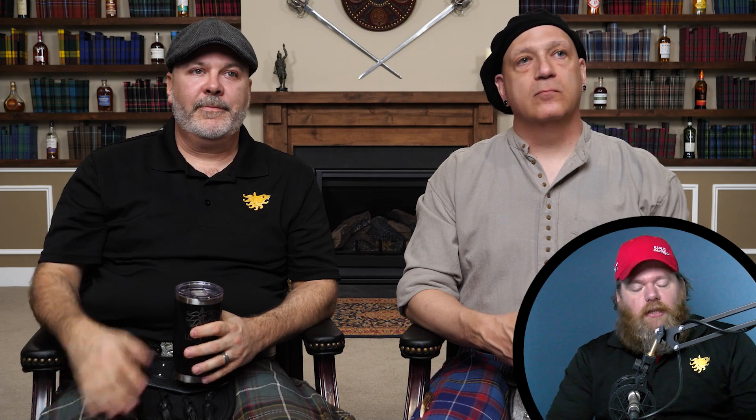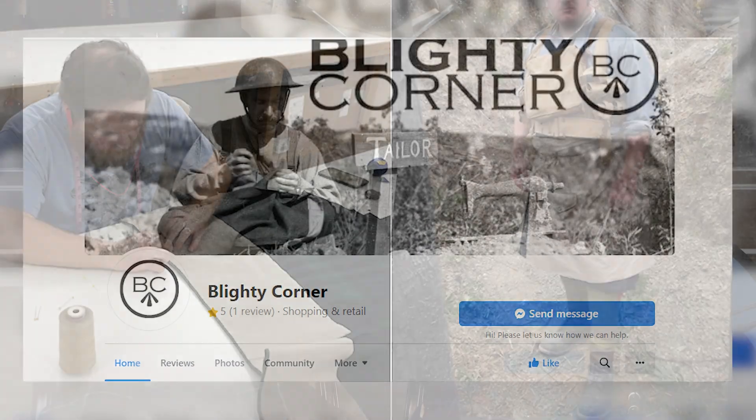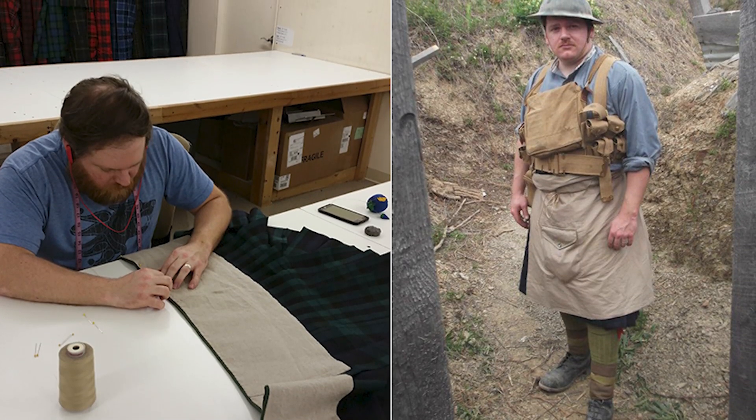Mr. Mack joins in. For those that don't know, Mr. Mack has Bloody Corner. He's also a reenactor of several different things and has his own side company doing that kind of stuff.